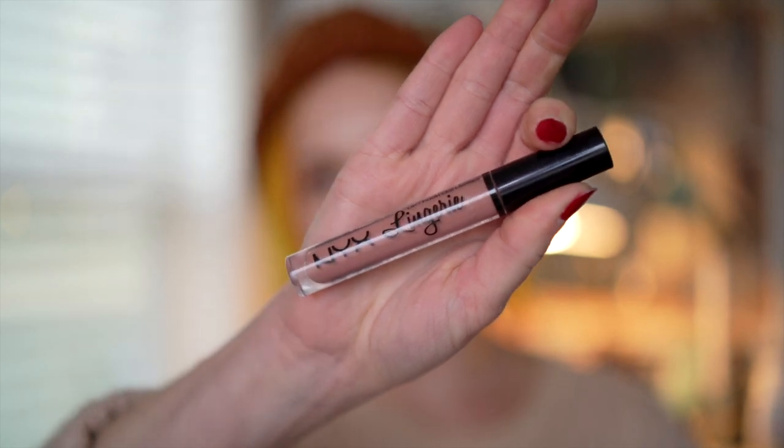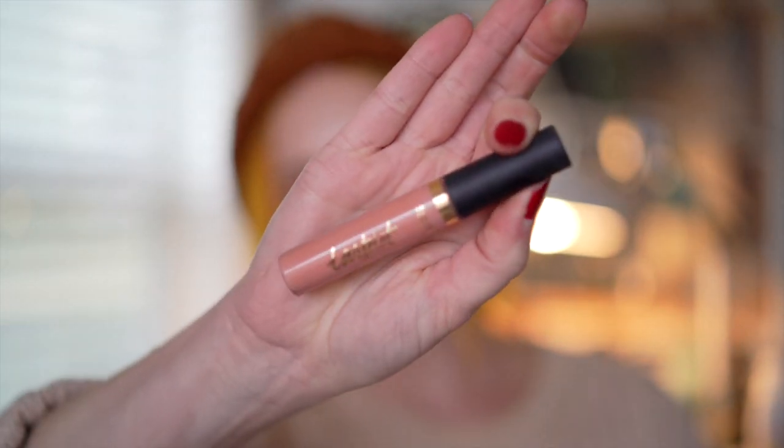Another one from NYX — this is the Lip Lingerie in the shade Push Up. I feel like when these first came out and they were popular, this was like one of the most popular colors — it was kind of that Kylie Jenner lip kind of color. I've just had it for a really long time and I'm not wearing liquid lipstick or lip products in general. This one is from Tarte — it's one of the Tarteist Lip Paints in the shade Salty. This was an interesting color for me — it's just a little too close to my skin tone that it gave me that nude lipstick look but it was very matte and just wasn't super flattering. I always wanted it to work, but it was just too much for me.